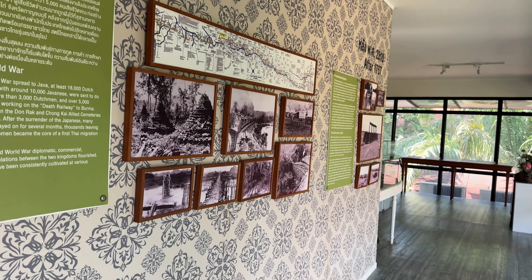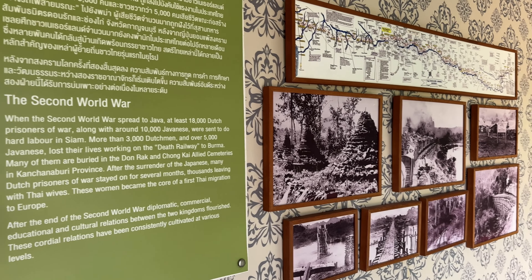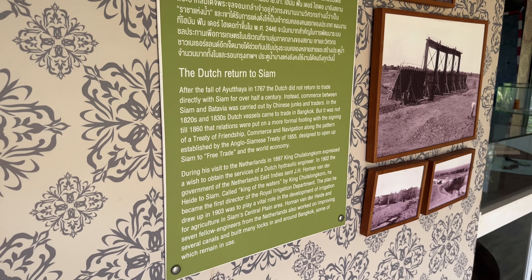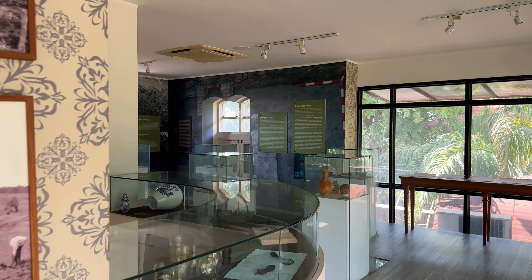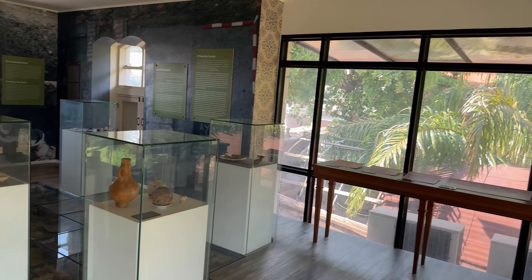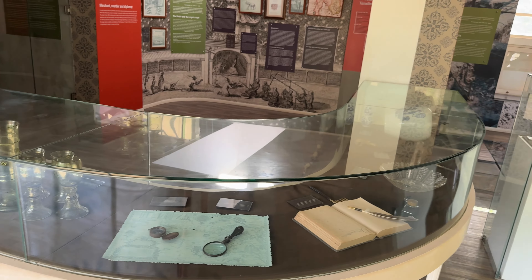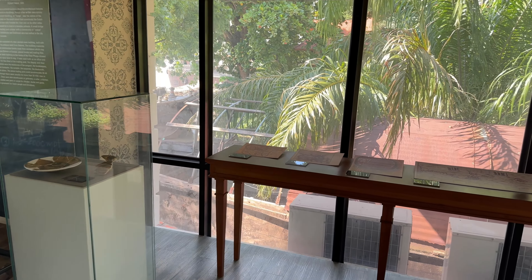Inside the museum there's information about the three pagodas pass, the Thai death railway, and the Dutch came back to Siam during 1897 during the reign of King Chulalongkorn. There's a monument out front commemorating 400 years of Thai-Dutch relations, and this little building was actually funded by a donation from the Queen of the Netherlands.